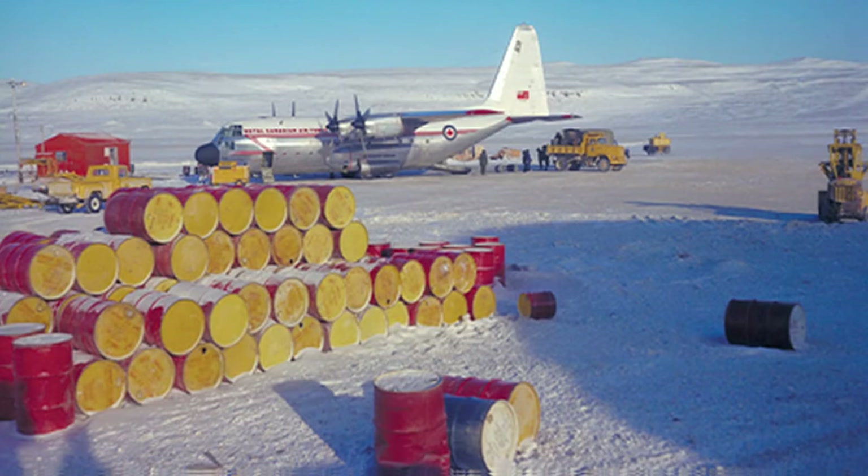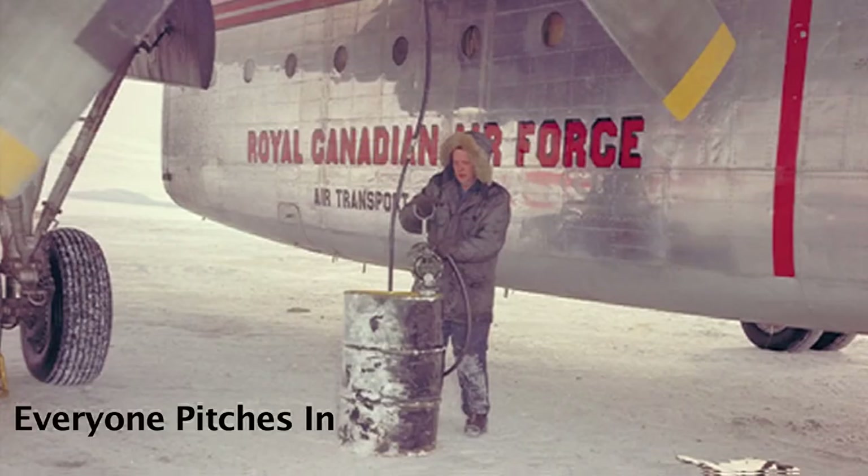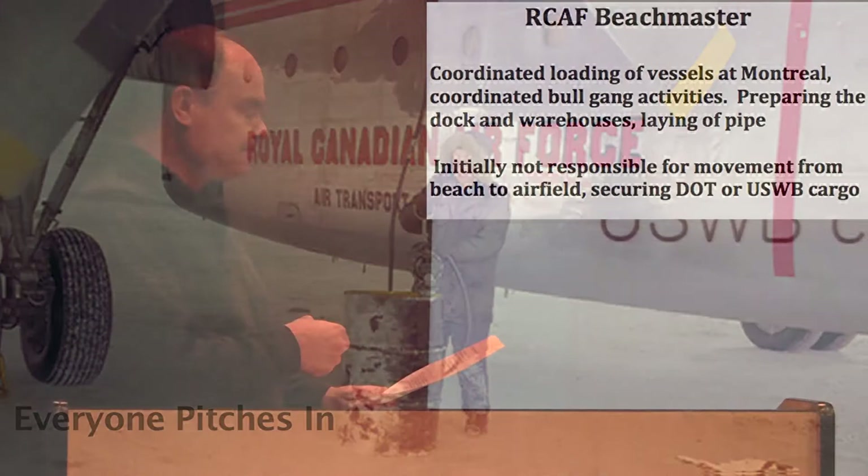There was actually a debate within Air Transport Command as to whether the fuel drums should be stood on their end or laid on their side. I think laid on the side was the one they decided upon, simply because it had the least amount of wastage or fuel draining out. It wasn't just the Bull Gangs who did the work — Corporal Wally Bridges, a safety systems specialist, is seen hand-pumping methane from a barrel into the tank of the aircraft. The RCAF tried to keep the detachments as small as possible, so everybody had a chance to be doing something different — a lot of cross-training was done up here.